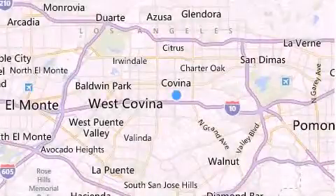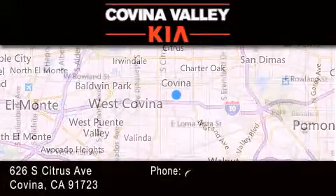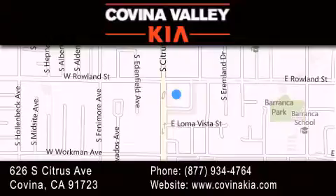Thank you for considering Covina Valley Kia for your next luxury vehicle. If you have any questions, please visit our website, give us a call, or stop by our dealership, located at 626 South Citrus Avenue in Covina.